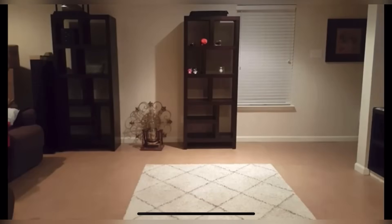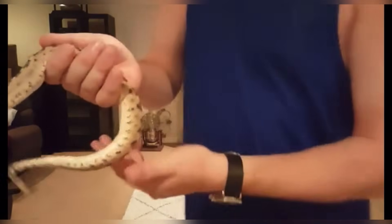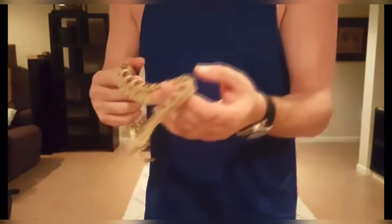Okay, now we've got the Sidewinder out. If you look at his rattle here, that's about 10 buttons, so he's pretty much full grown. He's shed once for me.